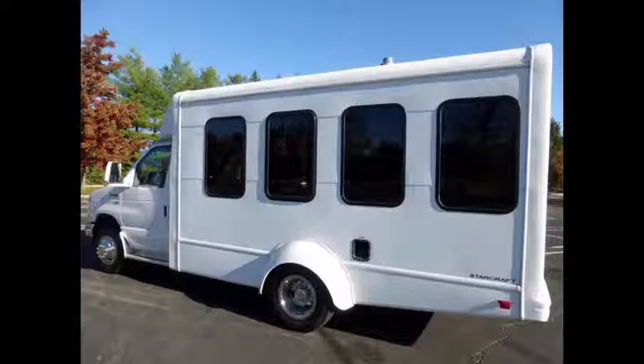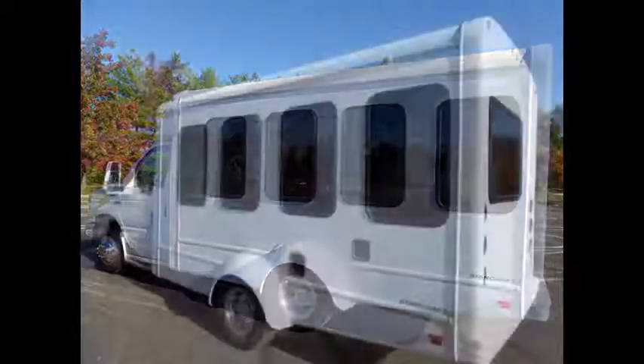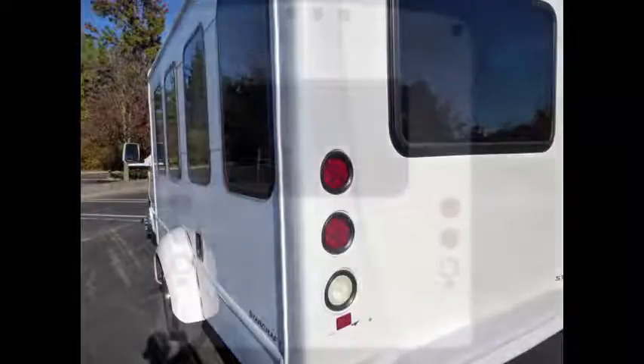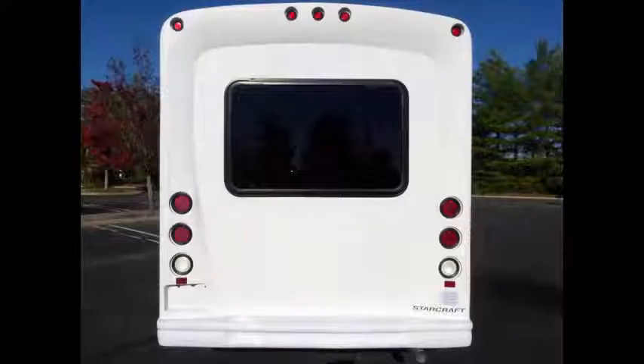Fully detailed and in excellent condition both inside and out. We have retouched the exterior and inspected this bus from bumper to bumper to give it a like-new appearance. Tinted glass windows.